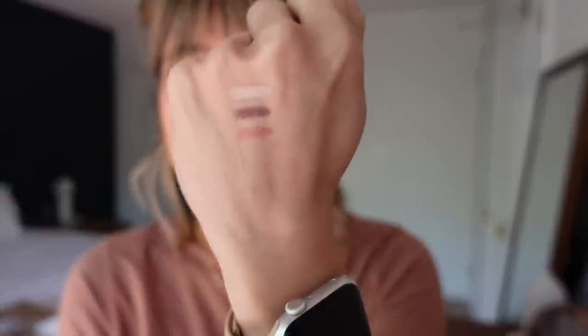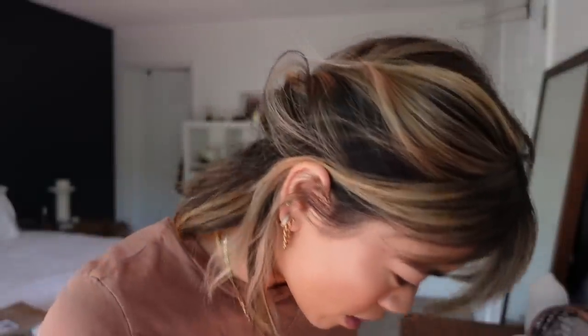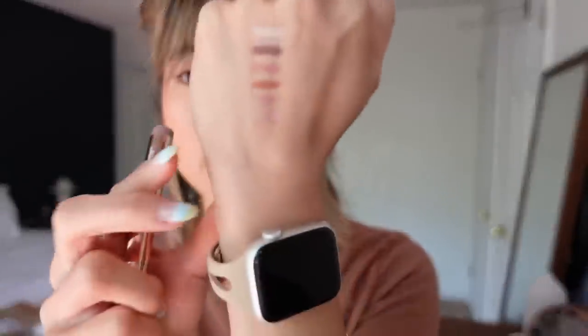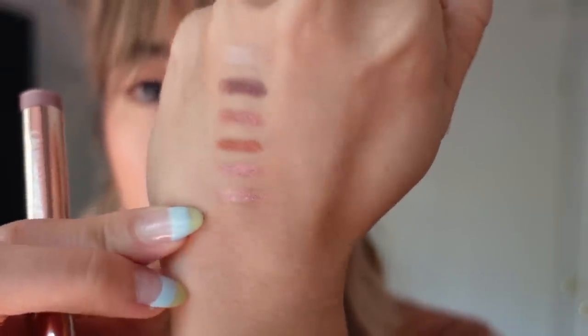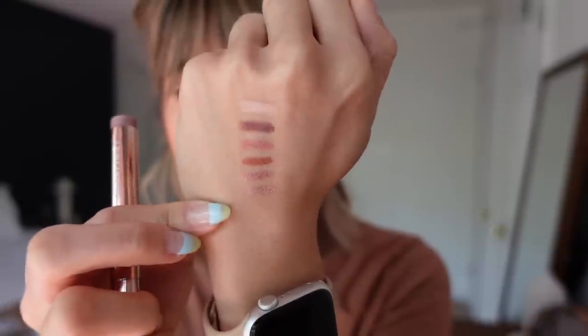This is the shade Strike a Rose — a true kind of rose gold. The next shade is Forbidden Rose, kind of like a brown with a reddish undertone. Then the next one is Bed of Roses. And the last shade is Kiss from a Rose — probably the second lightest shade. I love these because they're shimmery, smudge-proof, and they really do last all day.